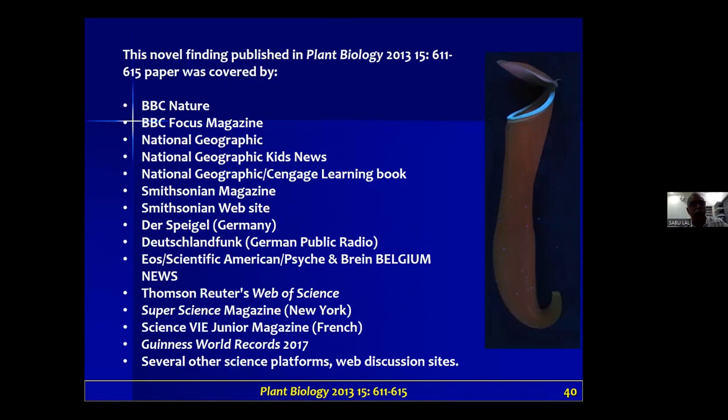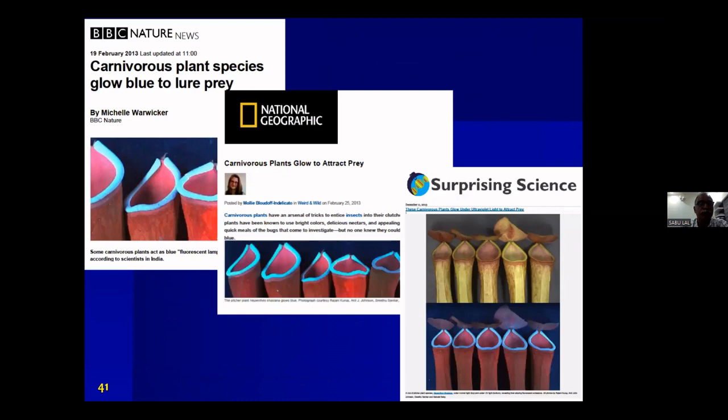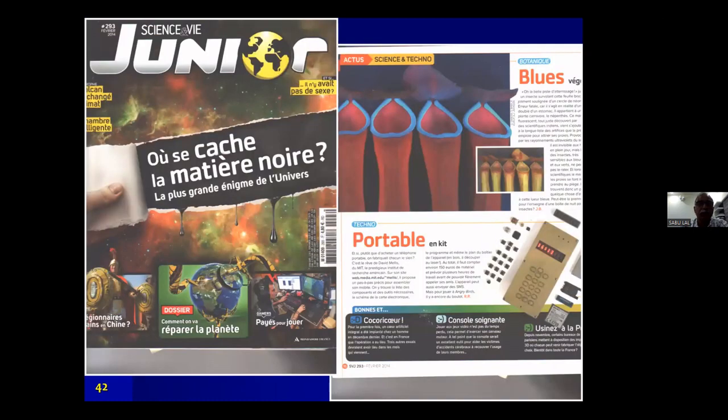Our 2013 finding published in Plant Biology was covered by various media across the globe — BBC, National Geographic, Smithsonian Magazine, and Die Zeit. I'll show you some of the coverage: BBC, National Geographic, Smithsonian, a French magazine, BBC Focus Magazine, and Smithsonian again.